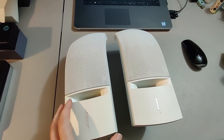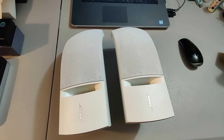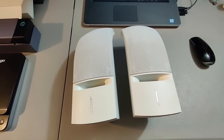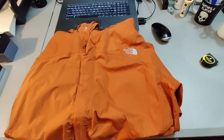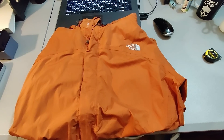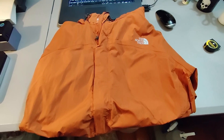Here is a pair of Bose speakers. Got these at a rummage sale for $5 and sold them for $40 plus shipping. Here is a North Face jacket — got this at Goodwill, paid $5 for it, and sold it for $45 plus shipping. Great flip.